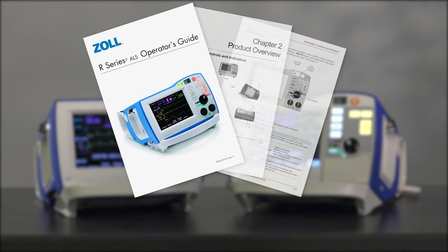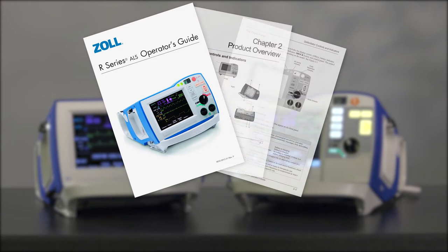please refer to your R-Series Operator's Guide or visit www.zoll.com for more information.